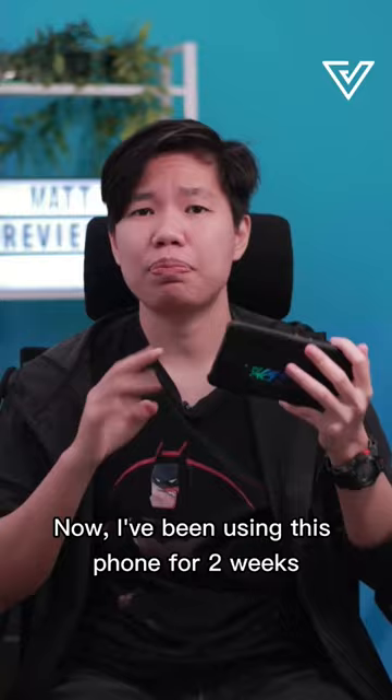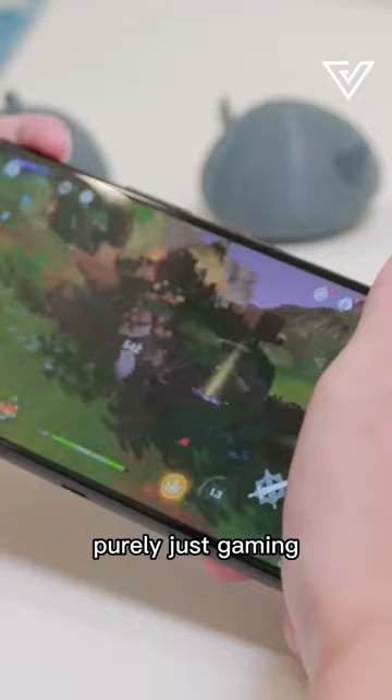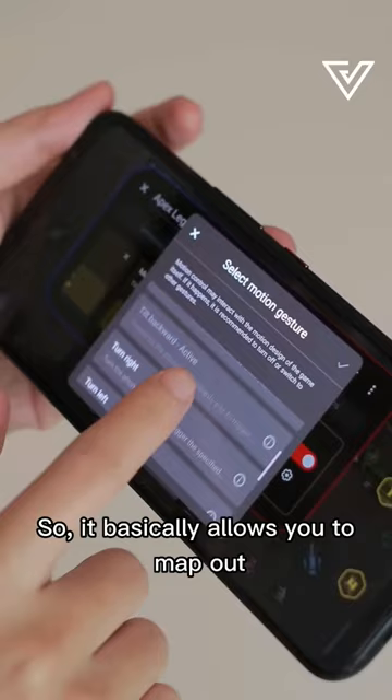I've been using this phone for two weeks purely just gaming, and I need to tell you about one of its main features, which is the Air Trigger 6. It basically allows you to map out 14 customizable touch points on the screen simultaneously.